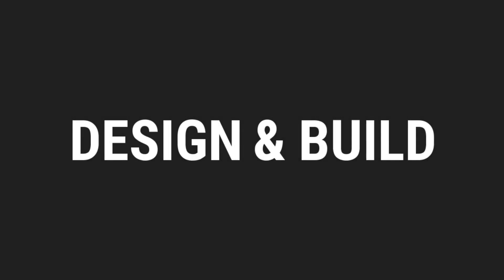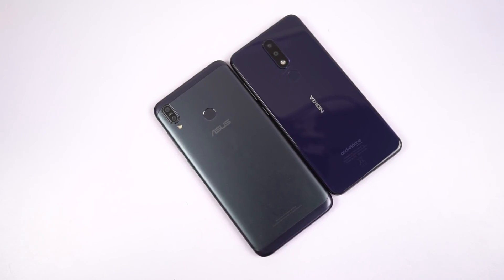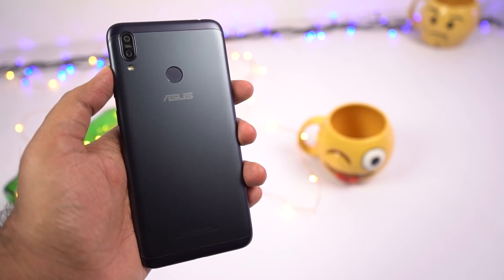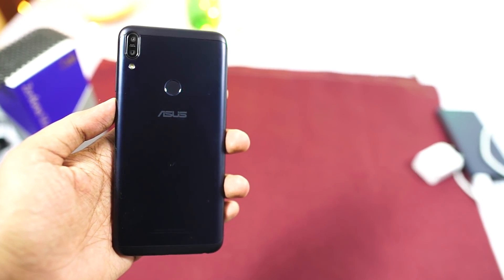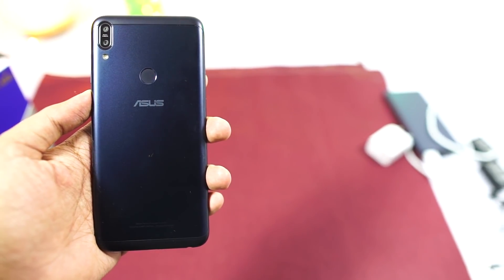First, I will start with design and build. So these are the two phones and purely in terms of design and build, these two phones are worlds apart. With Asus M2, it's like a regular phone with a metal back with plastic strips at the top and bottom. We have been seeing the same old design way back from Redmi Note 3. Even the Asus Zenfone Max Pro M1 has the same design. It's good and more practical, but that's where it ends.